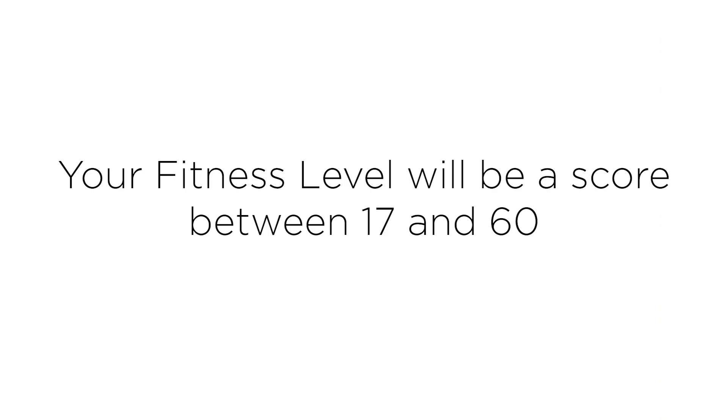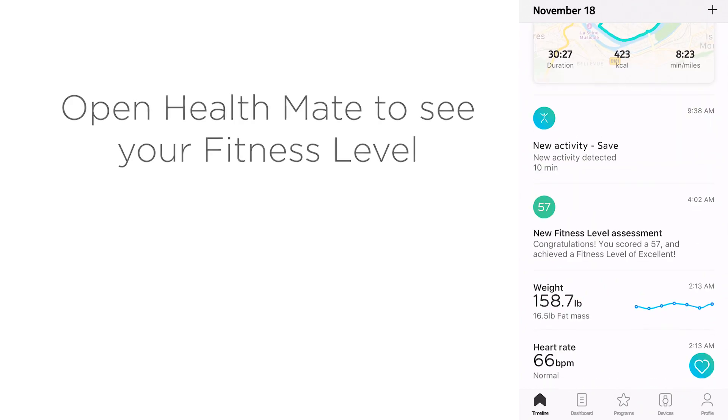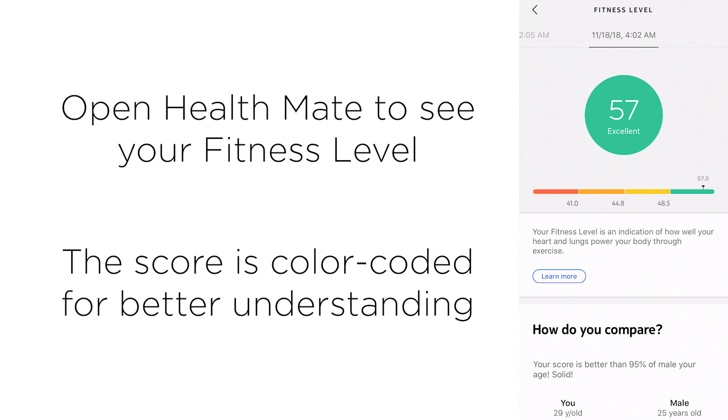Fitness level will be a score between 17 and 60. After a running session, open the Health Mate app to see your fitness level in the timeline. We provide color-coded feedback that helps you to understand your score.